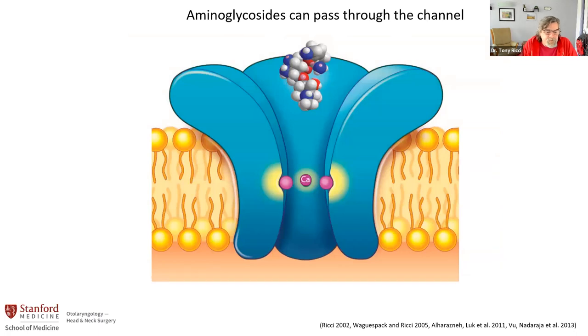Aminoglycosides are an antibiotic — the most widely used antibiotic in the world. They're used a lot on infants in the neonatal intensive care and in cystic fibrosis patients. There's a big side effect, which is deafness, and aminoglycosides selectively kill the sensory cells. We found that aminoglycosides can go through the ion channel. So the question is, if we stop them from going through the channel, will that stop toxicity?